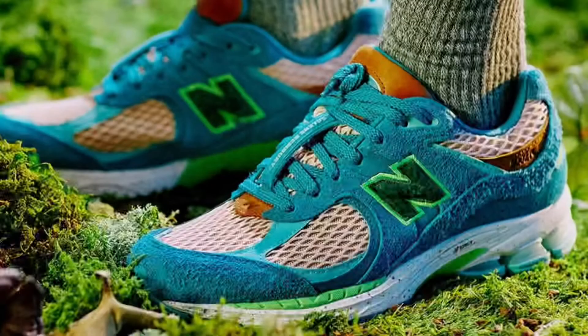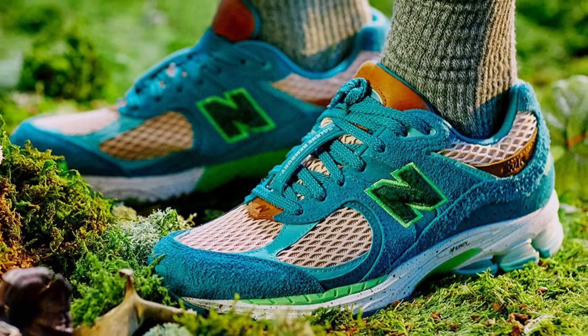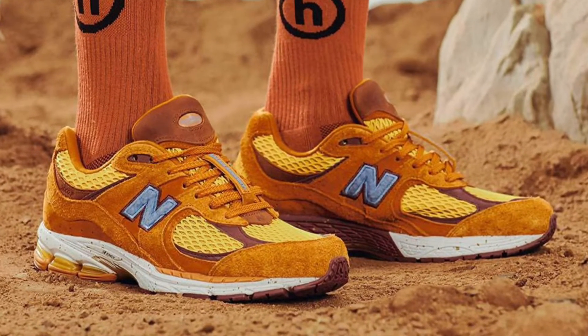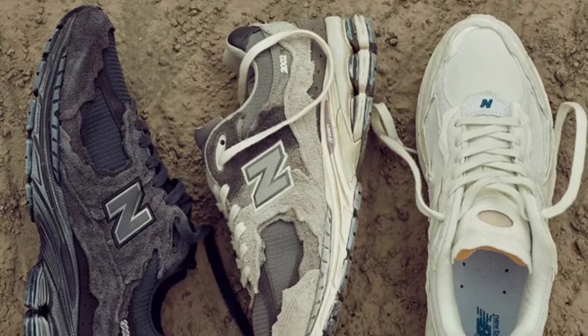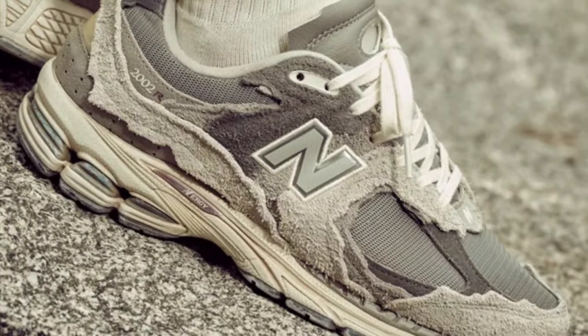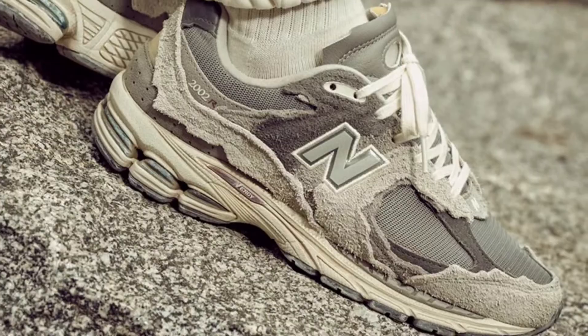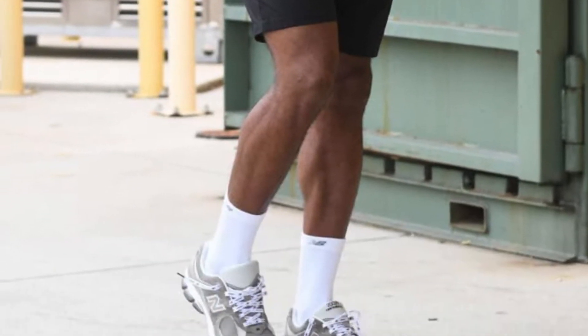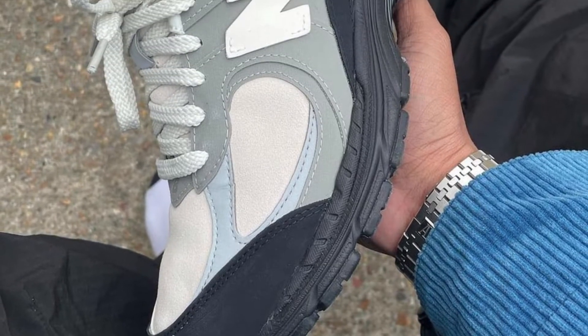In my third place I have the 2002R, which has gained some hype recently with the Salehi Benberry collaboration as well as the New Balance Protection Pack — and rightfully so. I think it's a really clean model and both of those were really nice colorways and different iterations of the shoe. All three of the New Balance Protection Pack colorways I really like. It's just a nice, comfortable, easy-to-style shoe so you can't go wrong with it.